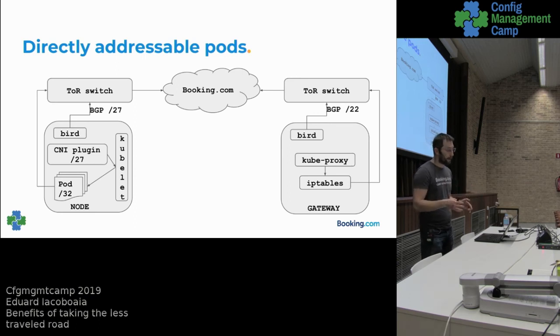Besides handling pod traffic, kube-proxy also provides cluster IP and service functionality. Although we had less use for it, some applications still needed it. So we decided to keep the kube-proxy functionality by creating a new type of node we call gateways. We don't run any workloads there — we don't even run Docker there. They use the same BIRD mechanism: advertising the entire service IP range via BGP to the rest of the infrastructure, while kube-proxy constantly updates iptables rules and masquerades traffic coming through a service IP, then sends it to a pod.